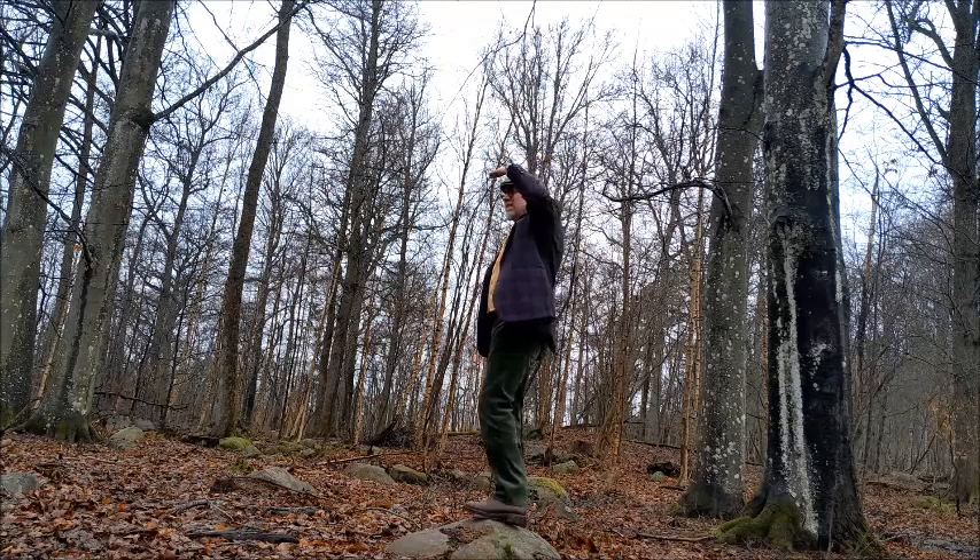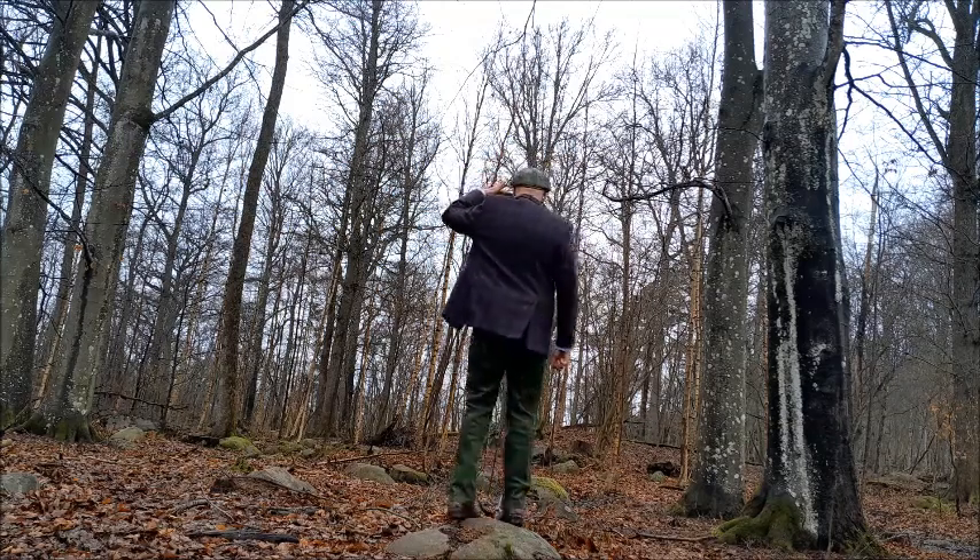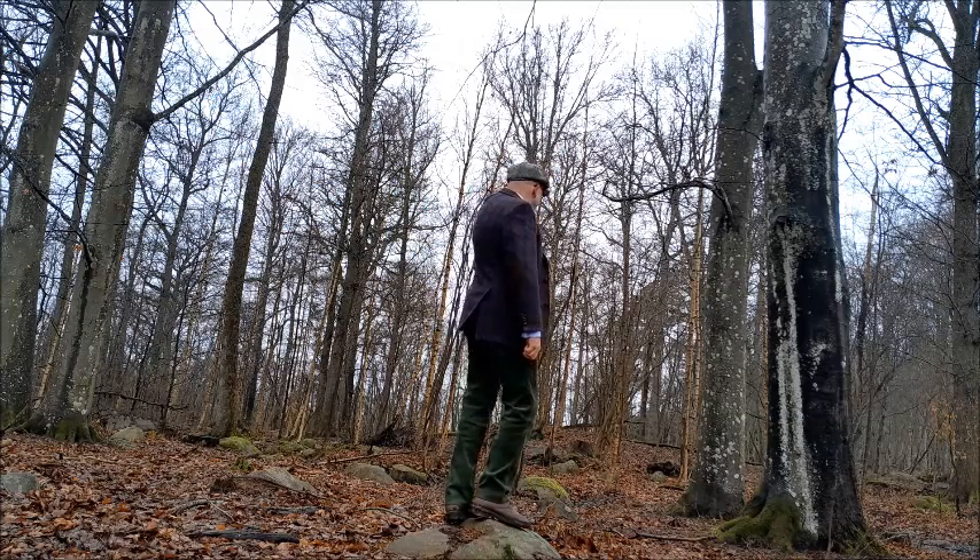As the spring temperatures are rising, he is looking for a cool place to hibernate to be able to survive the scorching Swedish summer.